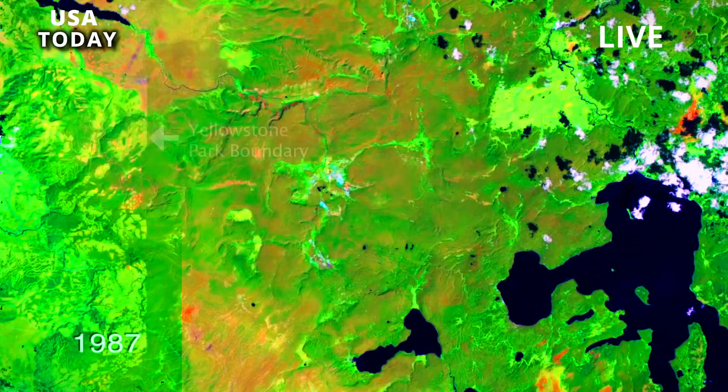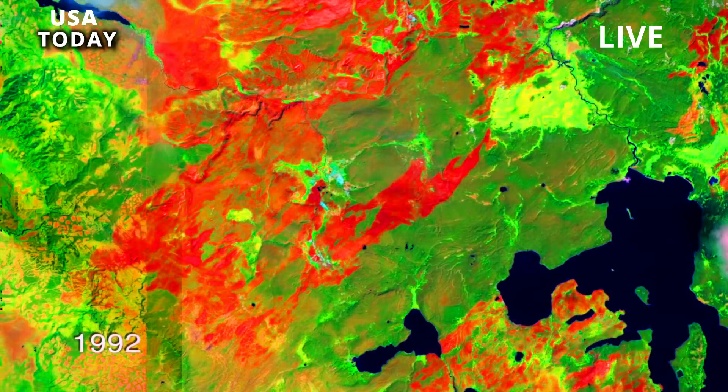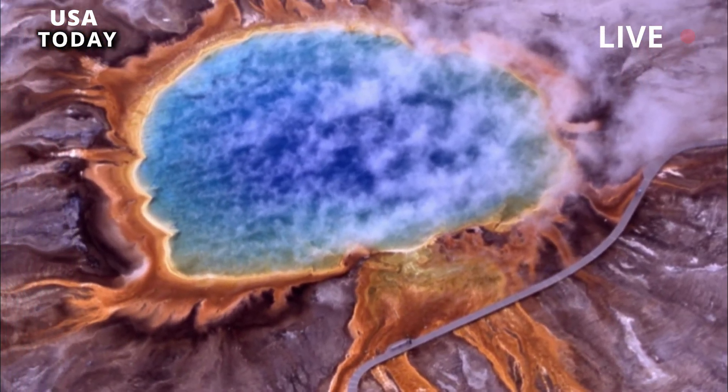This eruption caused a large amount of hot volcanic rock to spread outward. Hot ash, pumice, and other rock fragments collected and stuck together to form thick sheets of hard rock. Volcanic debris from this eruption covered most of the continental U.S., with some material found as far away as Louisiana.